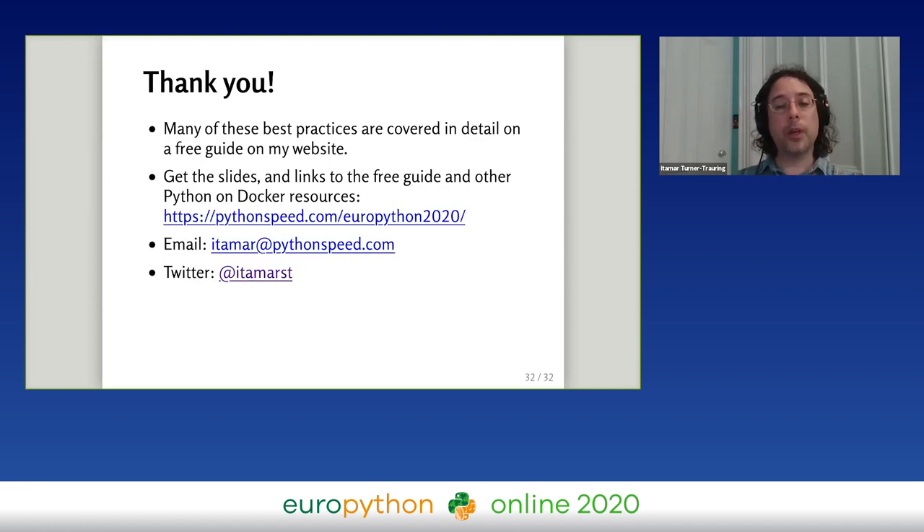Thanks for coming to my talk. Many of these best practices are covered in great detail in a free guide on my website, with links to that guide and other resources for Python Docker packaging, as well as these slides at pythonspeed.com/EuroPython2020. If you have any questions, there's a talk channel in Discord: hash talk-dash-docker-dash-packaging.